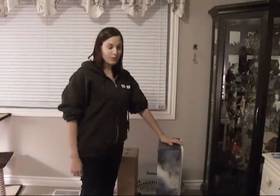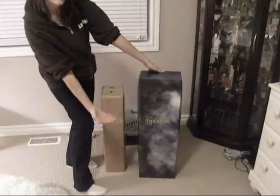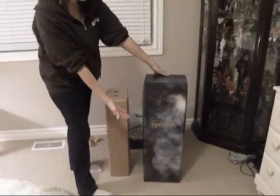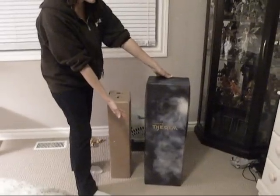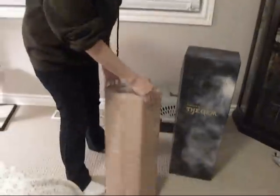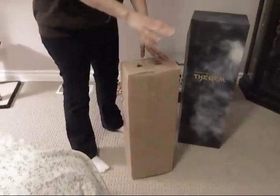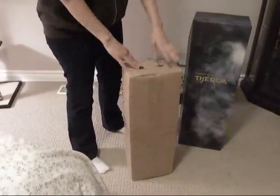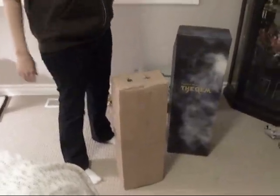Hello. Good evening, everyone. Welcome to the Meissner box opening extravaganza. As you can see, we have more than one box here.